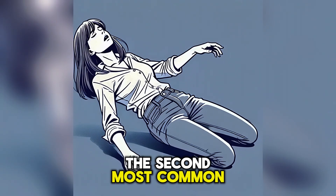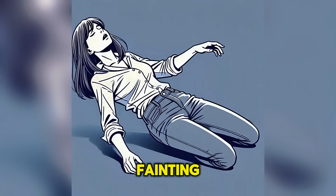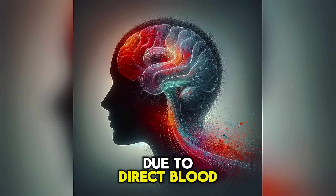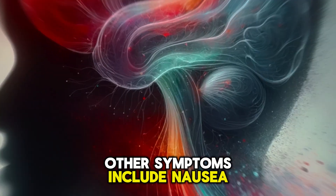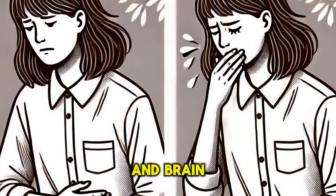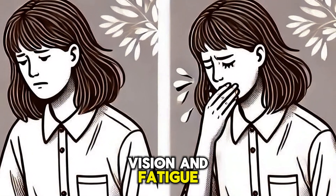The second most common sign is syncope or fainting, where a person temporarily loses consciousness due to direct blood insufficiency. Other symptoms include nausea, caused by reduced blood flow to the stomach and brain, as well as blurred vision and fatigue.